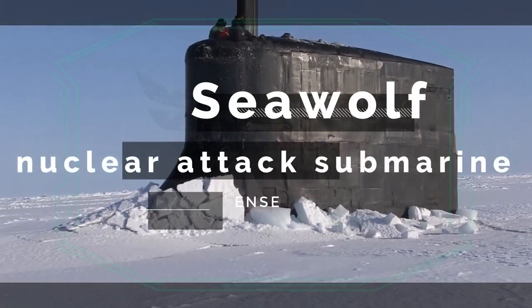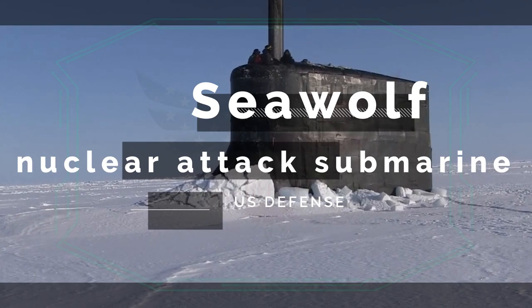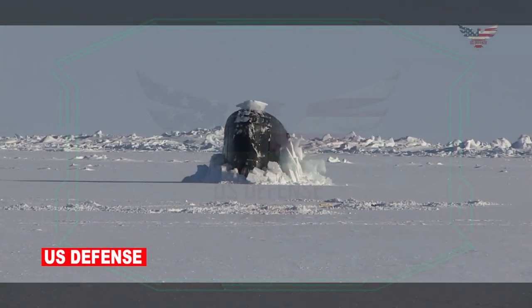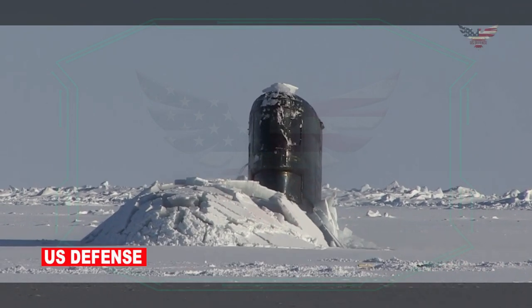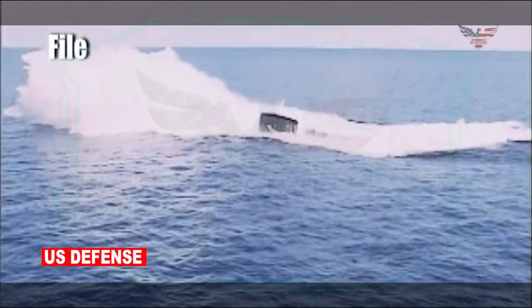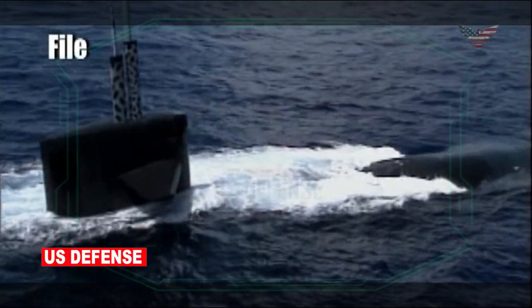The Seawolf submarines were designed with HY-100 steel alloy hulls 2 inches thick, the better to withstand the pressures of deep diving. HY-100 steel is roughly 20% stronger than the HY-80 used in the Los Angeles-class. As a result, the submarines are capable of diving to depths of up to 2,000 feet, and crush depth estimates run from 2,400 to 3,000 feet. At 353 feet, Seawolf subs were designed to be slightly shorter than their predecessors by just 7 feet, but with a 20% wider beam, making them 40 feet wide. This width made them substantially heavier, topping the scales at 12,158 tons submerged.